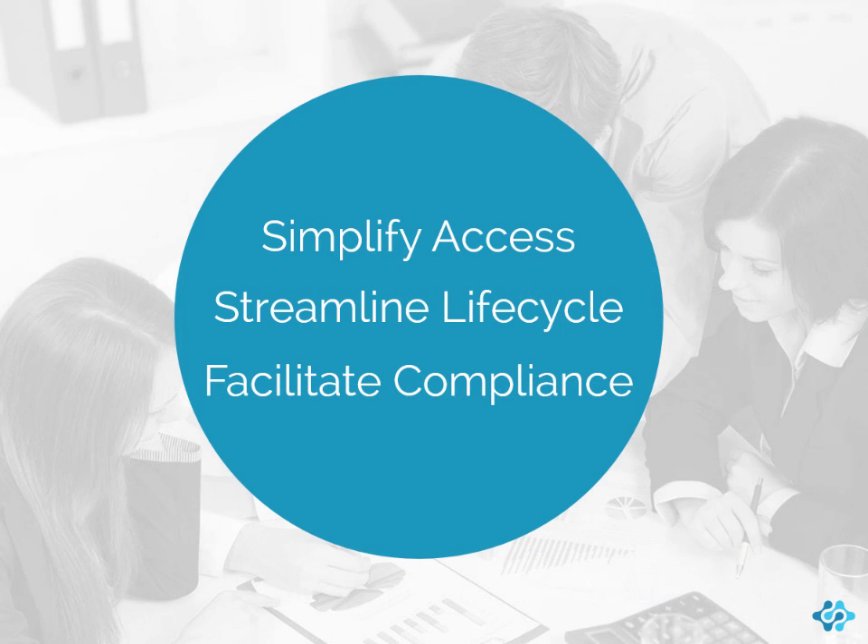During this video, you will learn how SmartSolve Document Management helps your organization simplify access to controlled and approved documents throughout your organization, streamline the document lifecycle, and facilitate compliance with quality and regulatory requirements for document management, approval, distribution, and change.